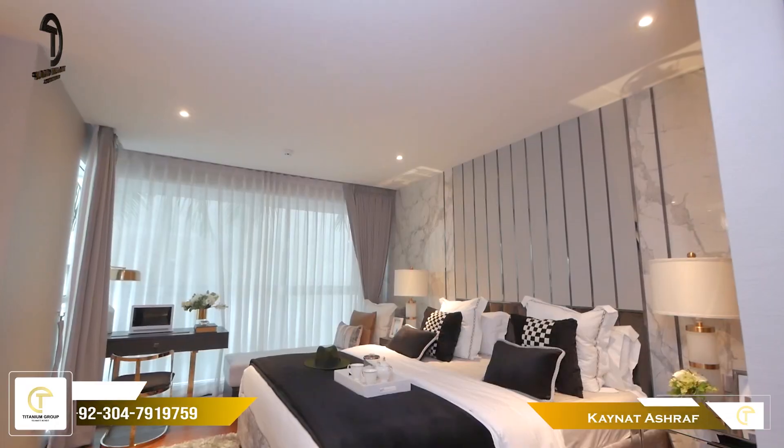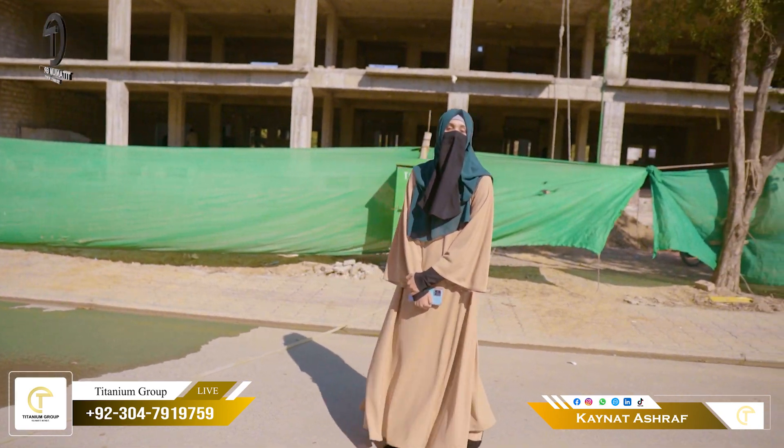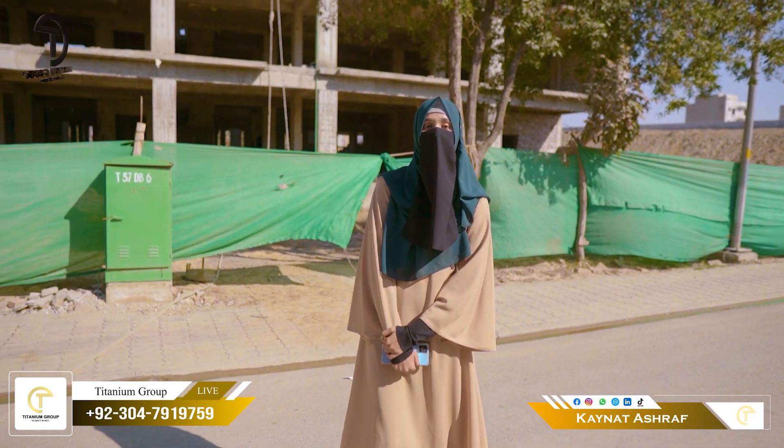Opposite to Grand Mosque, get apartments and commercial shops on a 1.5-year installment plan. Great structure ready — get possession in 2024. For further details, watch this video till the end.